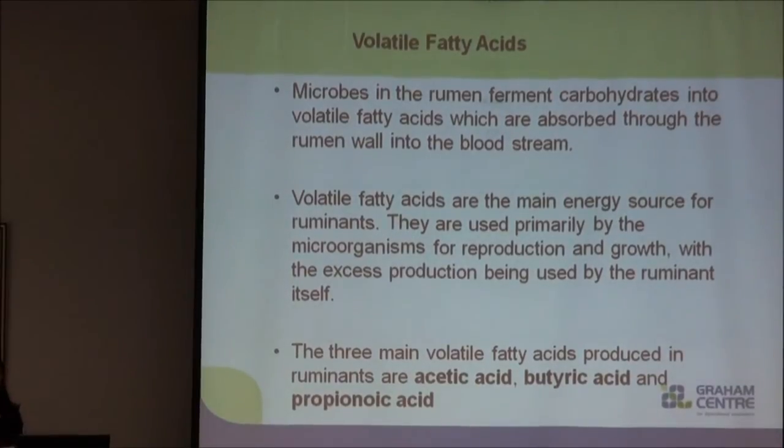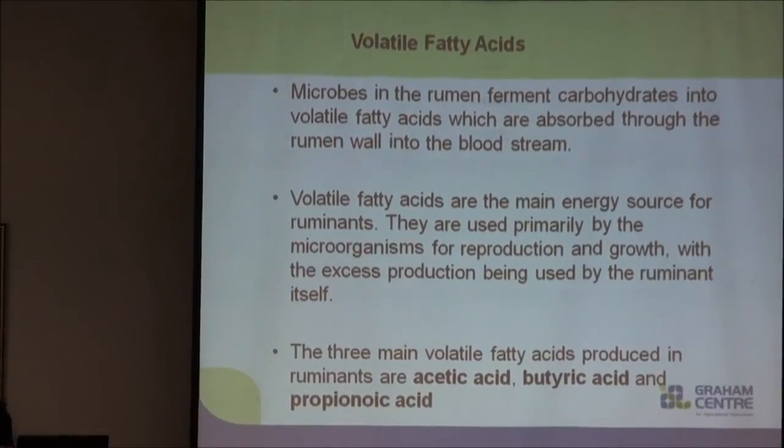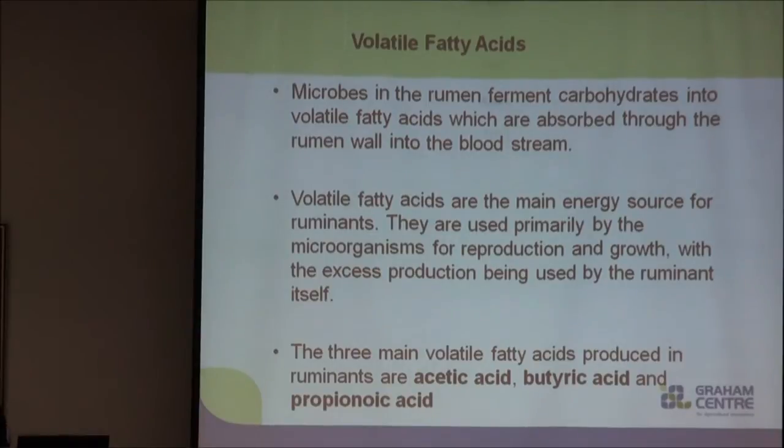For those of you who aren't aware what volatile fatty acids are, they're the by-product of fermentation in the rumen. They provide energy to the rumen microbes as well as to the ruminant itself, and we have three predominant volatile fatty acids that we're concerned about: acetic, butyric, and propionic acid.